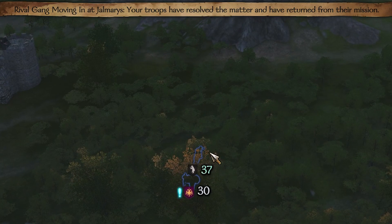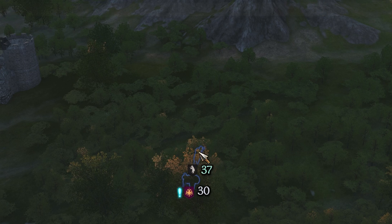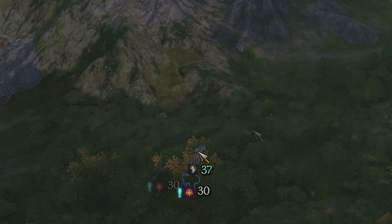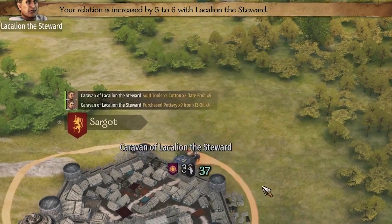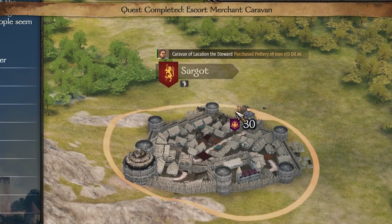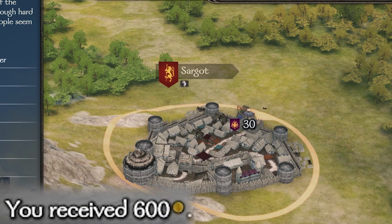Apparently we got the rival gangs quest finished. Our troops and Meniclus all made it back in one piece so we didn't have to go pick them up. Not sure how they managed to do the quest and then find us on the map but we won't question it. And there we go, we got the escort quest done too - we got 600 for doing the escort so that was worth it.